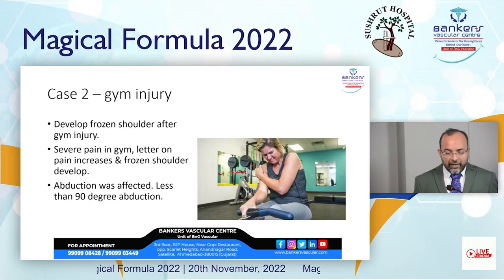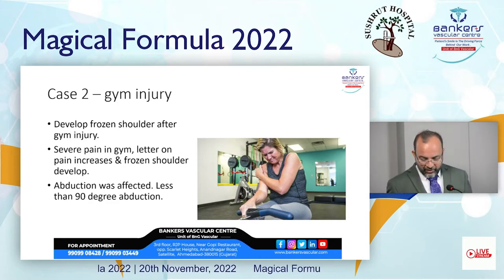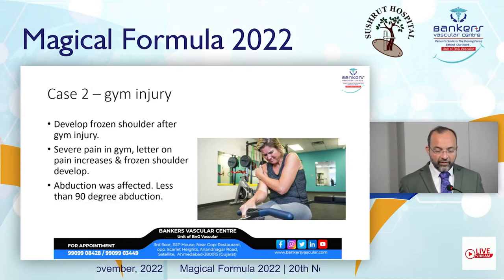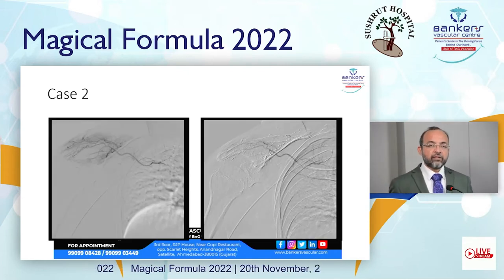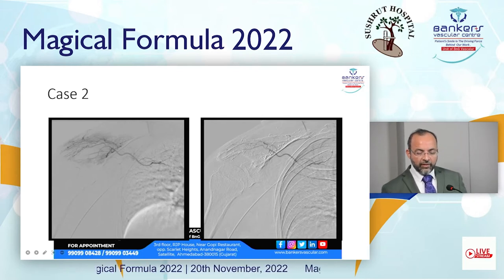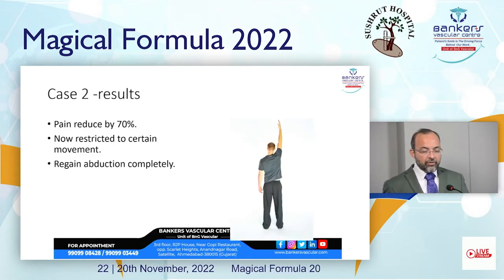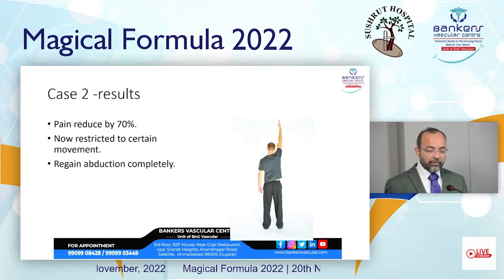The second case is a gym injury. He developed frozen shoulder after a gym injury — severe pain developed and then worsened, leading to frozen shoulder. Abduction was affected with less than 90 degrees possible. We performed frozen shoulder embolization. Post-embolization, the vascular blush disappeared while the parent artery remained intact, and pain reduced by 70 percent. Restricted movement resolved and abduction was completely regained.